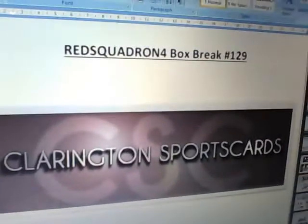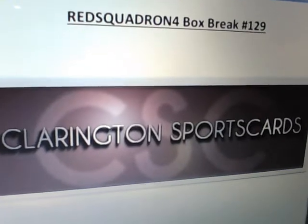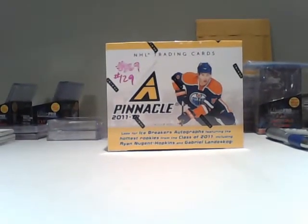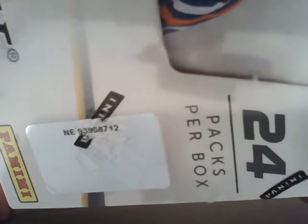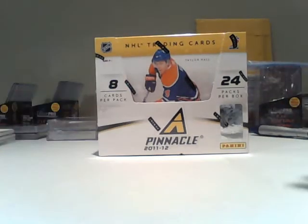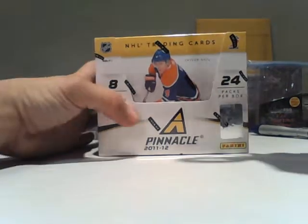Good evening, everybody. It's Red Squadron 4 here for Box Break 129. This is for a box of 1992 Pinnacle, dated November 3rd, June 8th. Our box serial number — I did have to scratch off some of that black Panini on the wrapping, but you can hopefully see that the last four digits are 8712. All right, let's hope this is a hotbox.